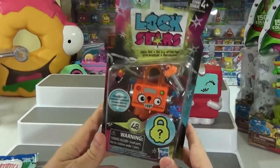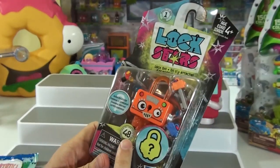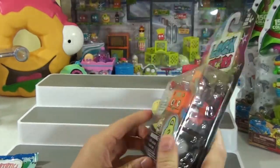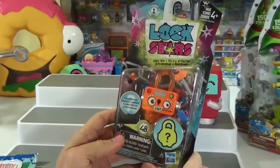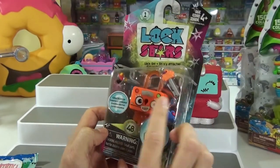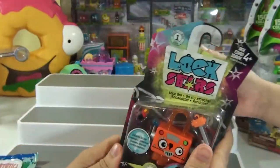Then we got the new Hasbro Lockstars Series 1. There's lots of them to collect — 48 of them, though I don't think they all came out at the same time. There's probably a checklist in here we can check out and see which ones you want. I thought you'd like the robot since you like robots. It says there's a surprise inside — a question mark — and some keys that come with it. Let's open it up. You ready?